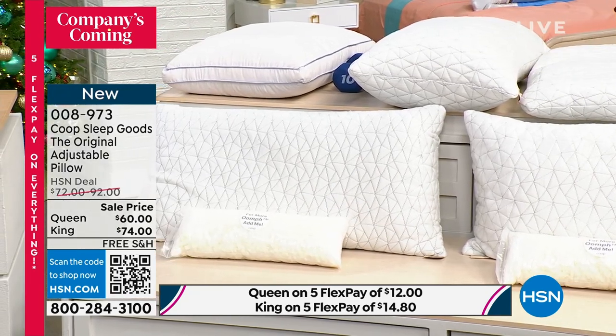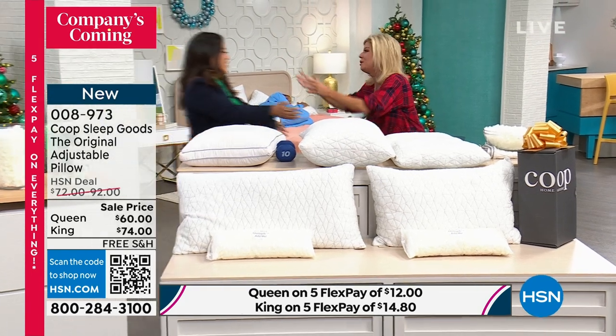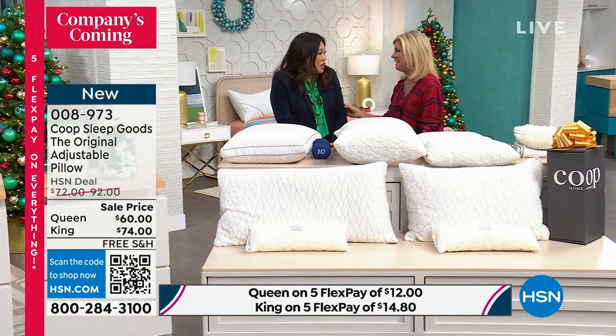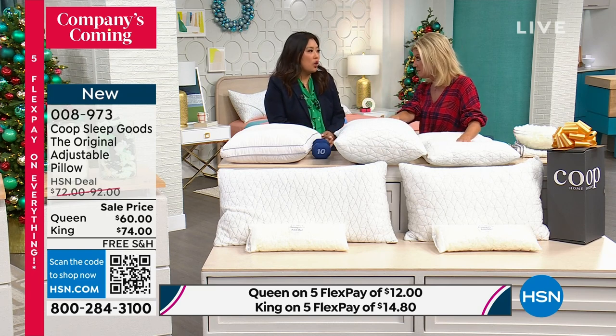So we're going to bring in Jin Chan. It is always so great to have you here. You truly came up with the ultimate, ultimate, ultimate pillow ever. So nice to see you back. Thank you for having me — I'm happy to be here. And it's such a unique concept, Jin. Tell us a little bit about this, how this came to be, because there's nothing else out there like this.